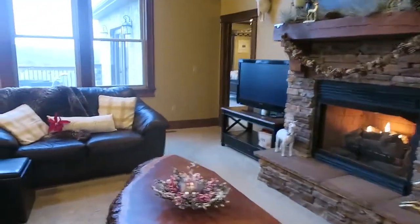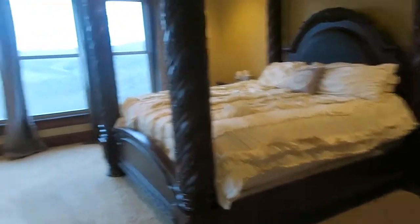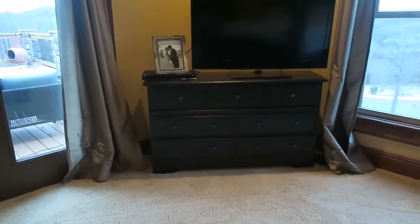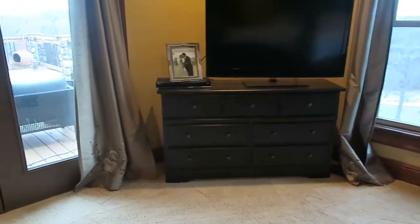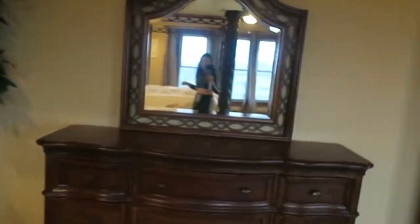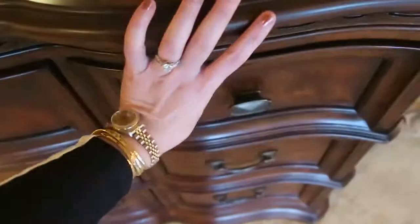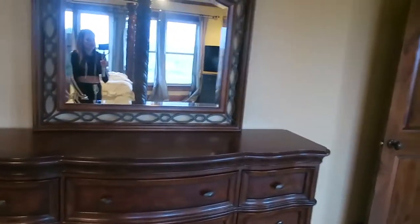Now I'll show you our bedroom. We've lived in this house for six years and never had true bedroom furniture — just this bed from Ashley's Furniture, which I love, a boring piece holding our TV from a furniture outlet, and two mismatched nightstands. Now we have actual bedroom furniture. First we got this dresser — it's gorgeous. It has a beautiful mirror, the drawers are lined in velvet, and it even has a jewelry spot. It's really beautiful.